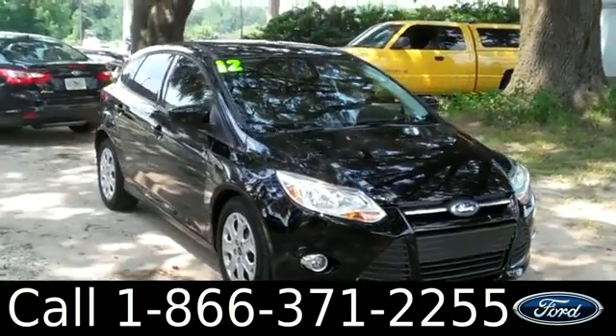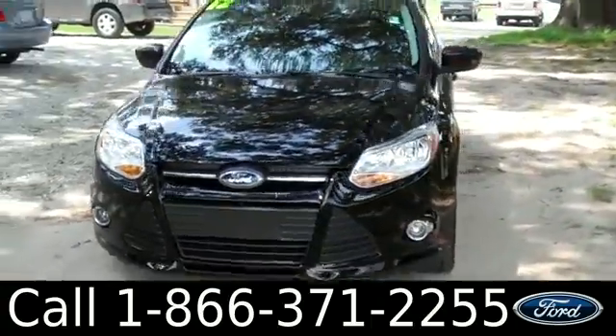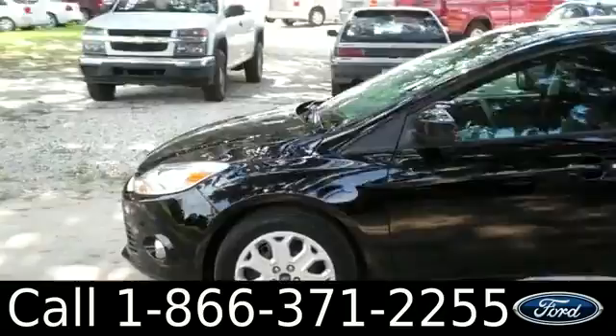Hello again, it's Jen here with a 2012 Ford Focus. I'd also like to let you know we have a huge inventory and you can check it out online 24/7 by visiting SantafeFord.com. Plus, you can get the free Carfax and see some pictures of this car.